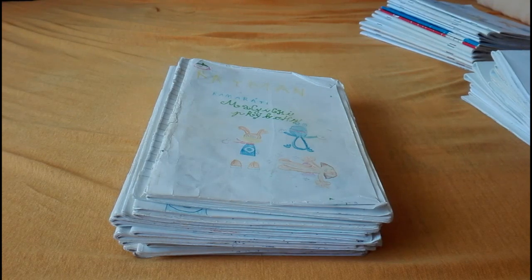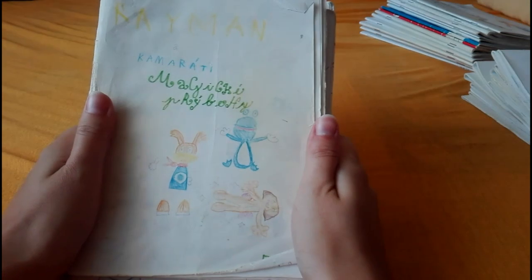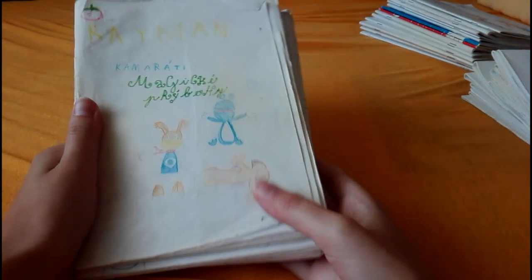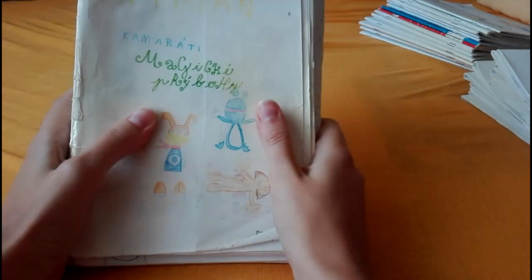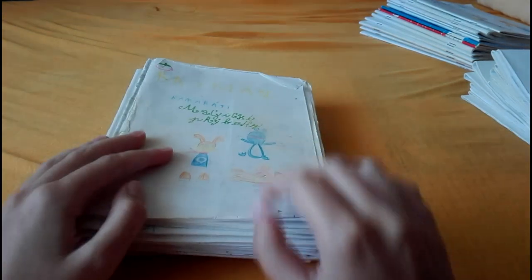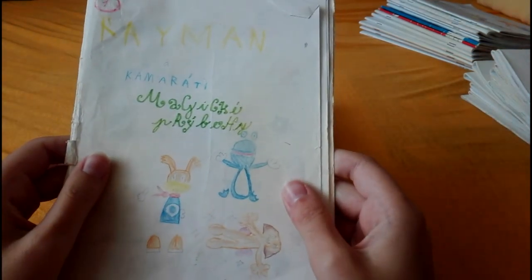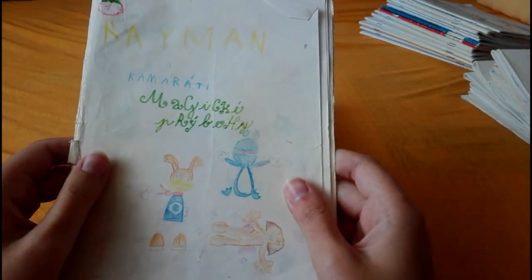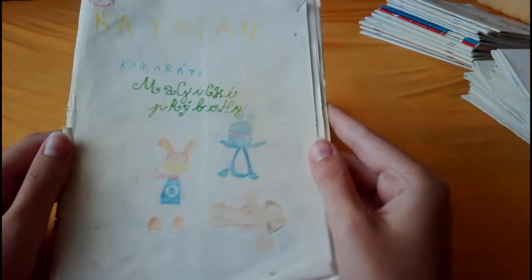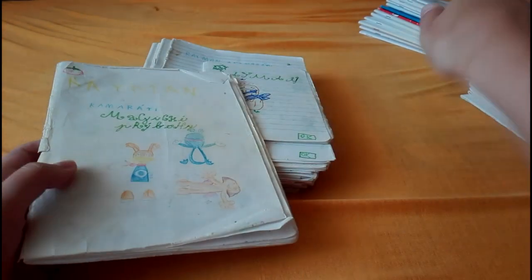Hello guys, today I'm doing something crazy. I'm going to look at the covers of these Rayman comics. They were unreleased because there's only one copy of each of these comics, and you can probably tell by the drawing that I made them when I was a kid. These comics must be like a decade old at least.